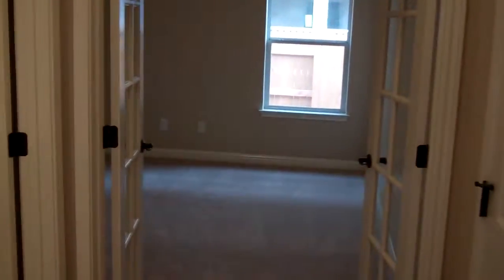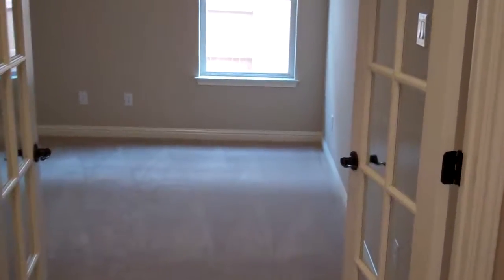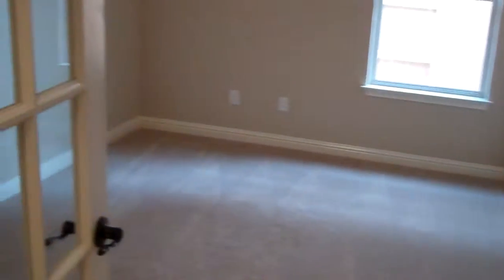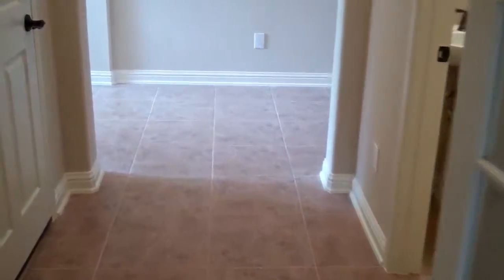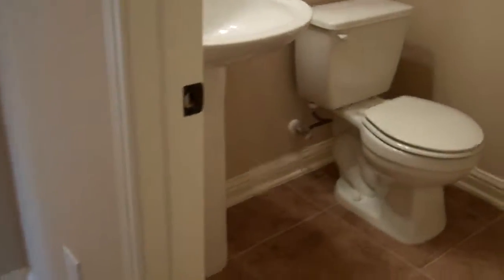As you come into the home, immediately to your right is the study. You'll see the French doors of the study here — there are tall ceilings in this home. Right around the corner from the study is a half bathroom.